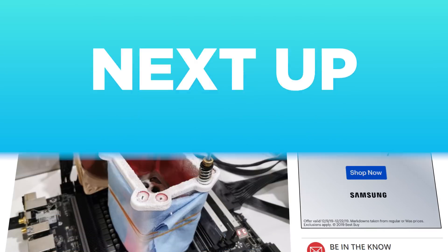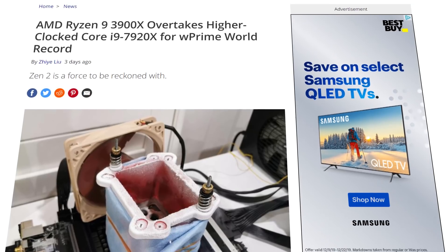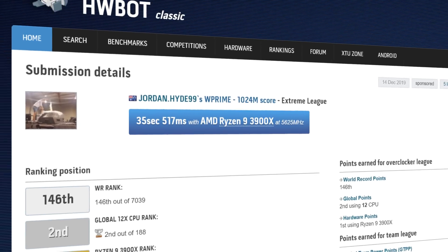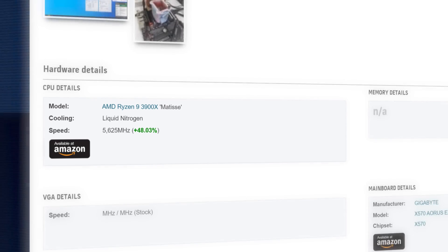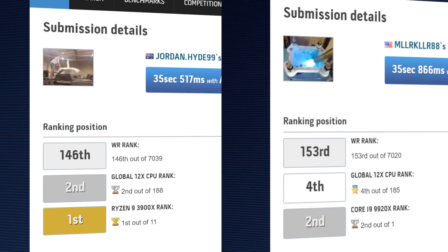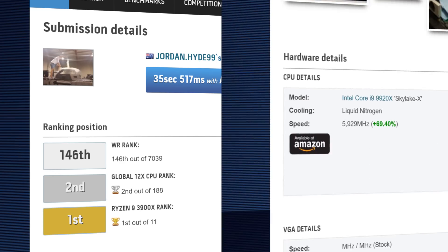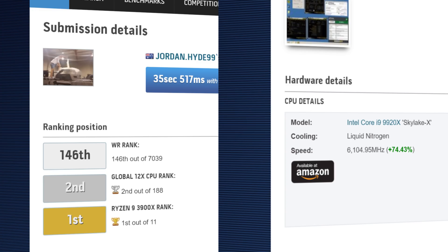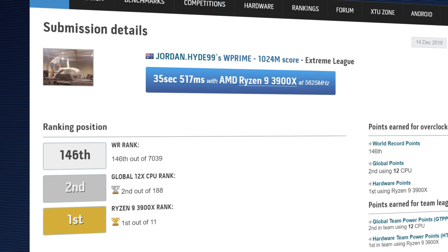Last story for today: AMD's Ryzen 9 3900X got some pretty amazing clocks thanks to overclocker Jordan.Hide99. Submitted at HWBot, he was able to get it overclocked to a whopping 5.6GHz, which is impressive in itself. But the biggest part is that while at 5.6GHz, it was able to beat the i9-9920X running at 5.92GHz. The record for a 12-core CPU still belongs to the 9920X, but it required an overclock of 6.105GHz. Still, it goes to show just how much better 3rd-gen Ryzen's IPC can be.